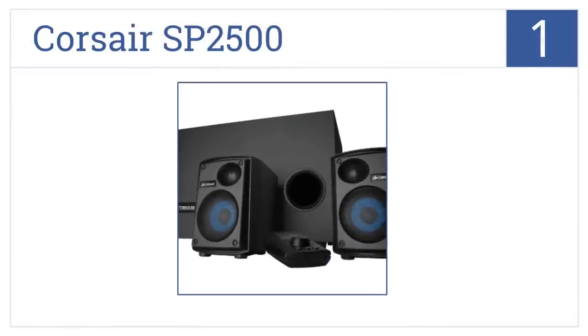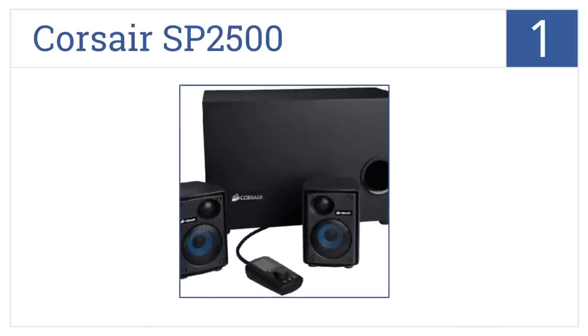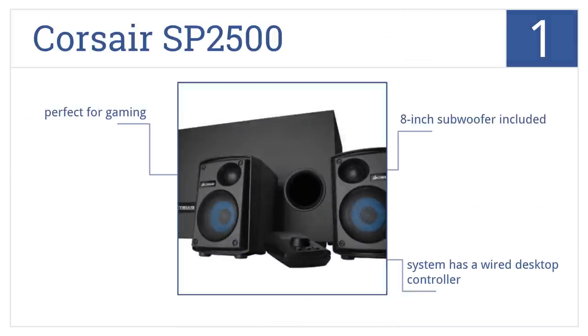And coming in at number 1 on our list, the Corsair SP2500 is designed for those who don't choose to sacrifice superior sound with their PC. Its 6 amplifiers provide top-notch audio quality. It includes an 8-inch subwoofer and a wired desktop controller. It's perfect for gaming.